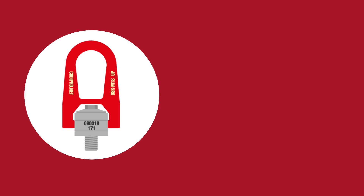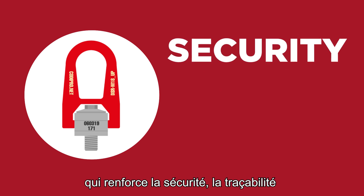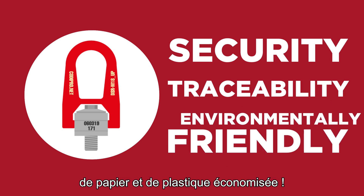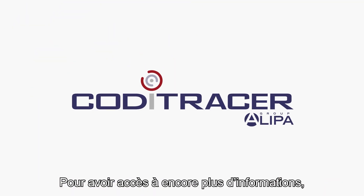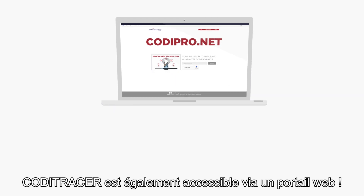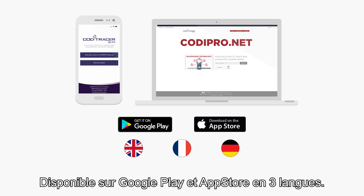To summarize: Koditracer is a new tool that reinforces security and traceability while being environmentally friendly, given the amount of paper and plastic saved. To access even more information, Koditracer is also accessible via a web portal, available on Google Play and the App Store in three different languages.